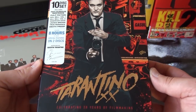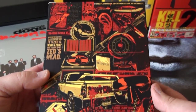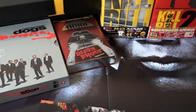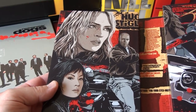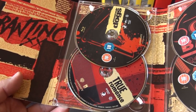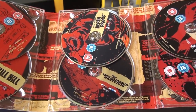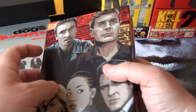Here we have the Blu-ray box set Tarantino XX, celebrating 20 years of filmmaking. I love the artwork on this set. It comes with a very nice digipack, and you have discs for Reservoir Dogs, True Romance, Jackie Brown, Pulp Fiction, Kill Bill Volumes 1 and 2, Death Proof, Inglourious Basterds, and two bonus discs. It's a really great Blu-ray box set.